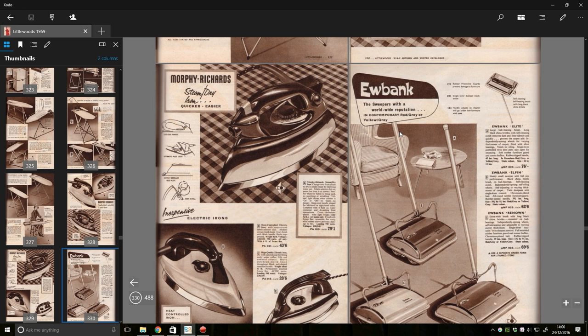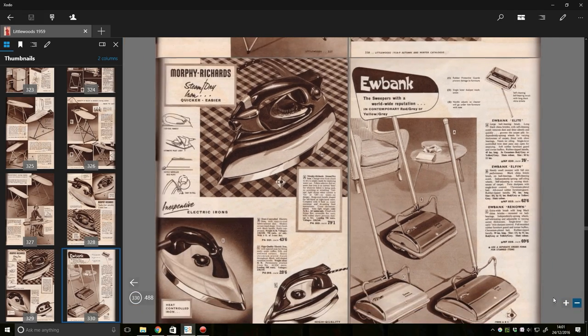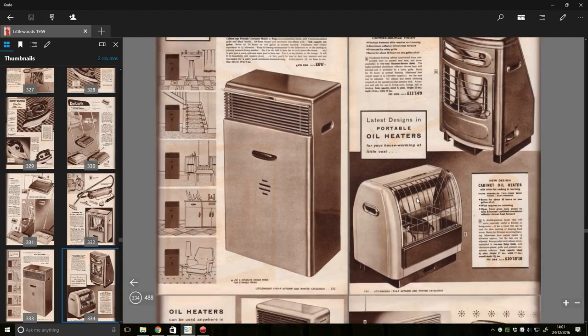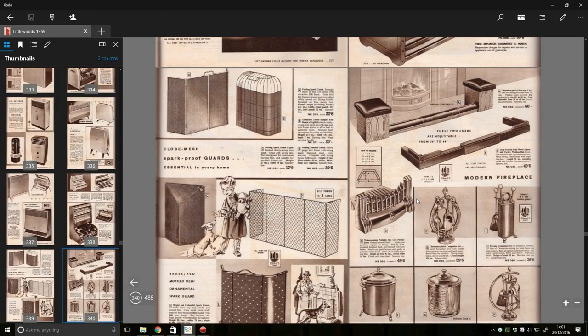Eubank! Is this what he was doing back in the 50s? He was making bloody sweepers. 'The sweepers with a world-wide reputation — Eubank Elite, Eubank Elfin, Eubank Rinal.' Obviously it's not Chris Eubank — he would have been quite young, I imagine.